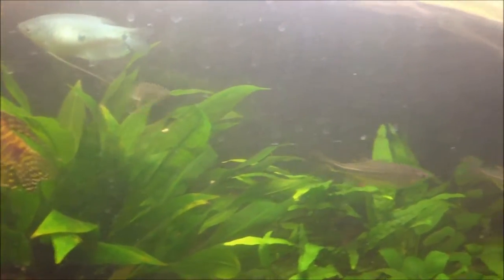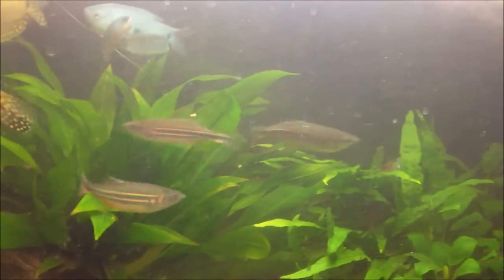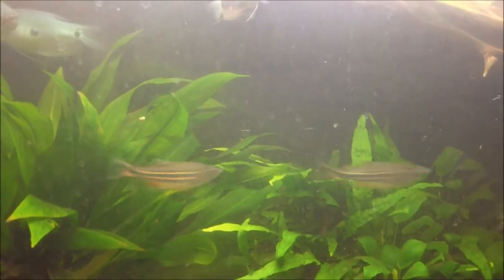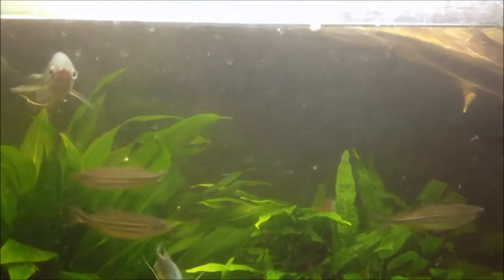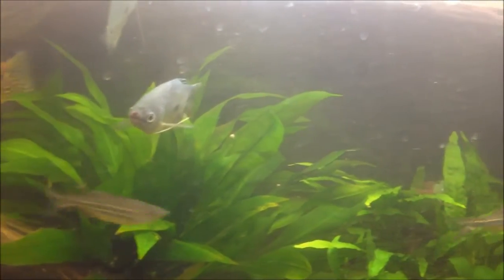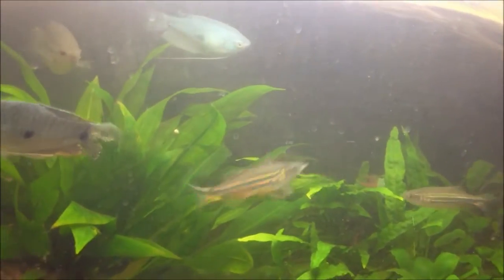The Giant Danio is an aquarium staple — it's a very popular and common fish. It lives up to its name as the largest Danio commonly available. Giant Danios are usually 3-4 inches, though there are a few other species also around 4 inches. I've had reports of 6 inch Giant Danios but I've never seen one that big, though I've seen plenty of 4 inch ones.